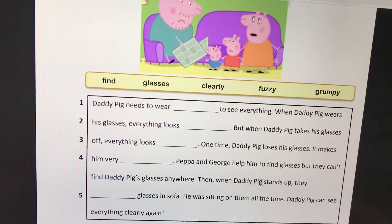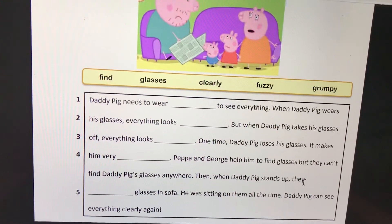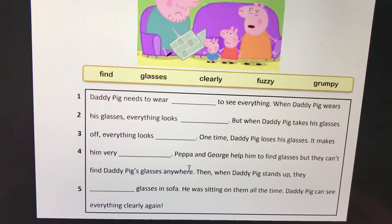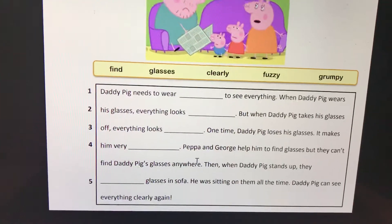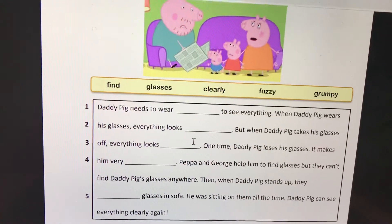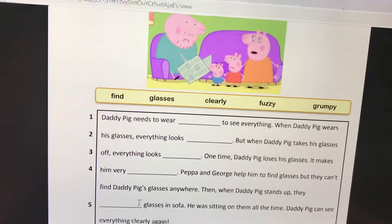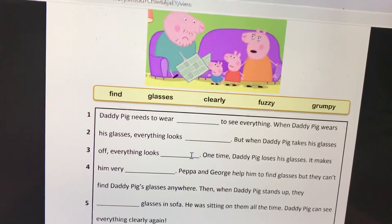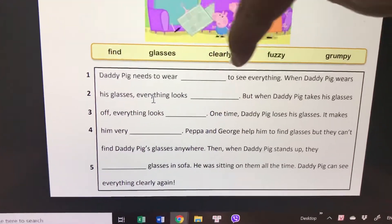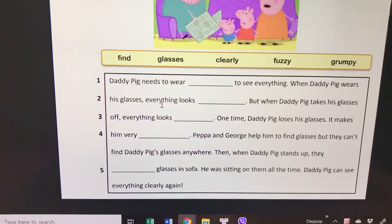Then Daddy Pig stands up from the sofa. What happens? You use the word from the row. They find the glasses — they find the glasses in the sofa.